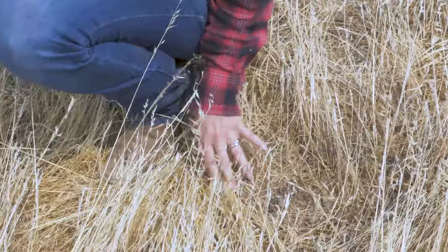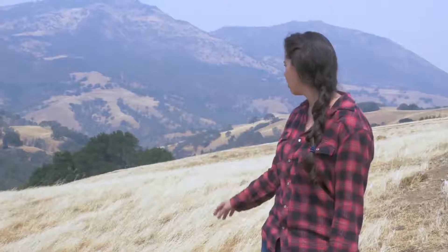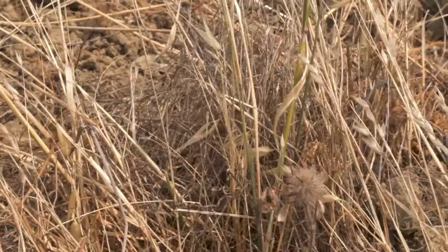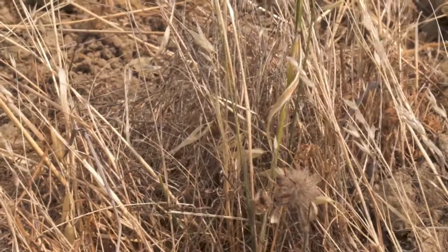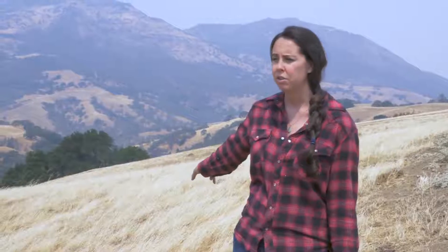Here's some of the forage that will be available in the fall or winter when they come back. If you look over, we can see some of the native bunch grasses. They're always here, but some years we have more, some years less — and it's really encouraging to see that they're doing well and still thriving here in a drought like this.